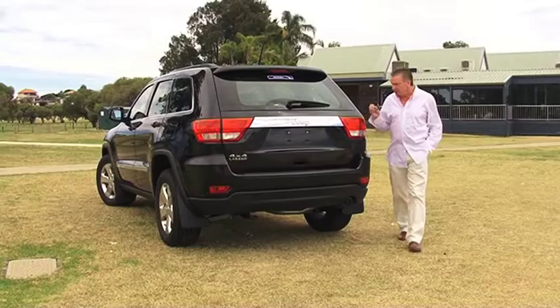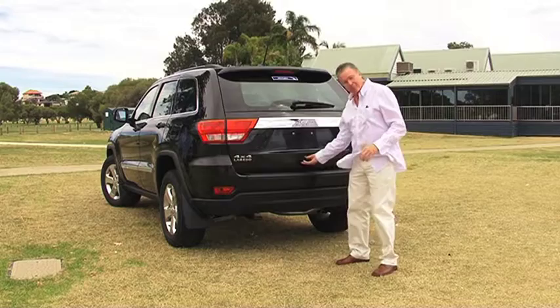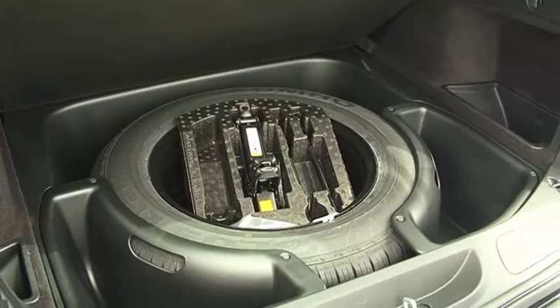Although the Laredo hasn't finished its safety testing yet, they're expecting the full five-star ANCAP rating. And funny little things you'll notice, like in the boot, there's the full-size spare, which is a really nice feature.